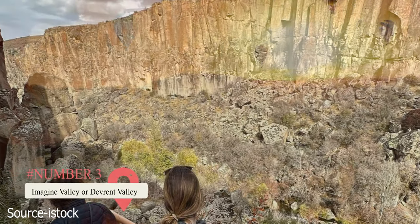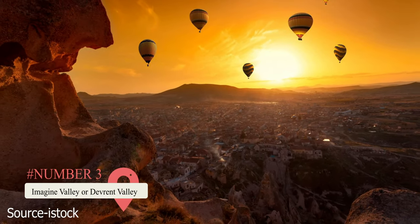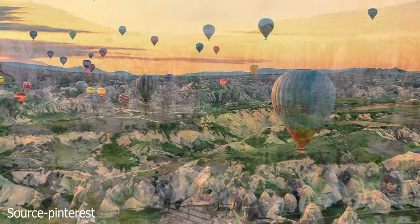Imagine Valley, or Devrant Valley, has unique rock formations that look like real-world objects. Sword Valley is the smallest but has the longest tunnel. It's also full of caves and is a great place to see balloons flying above.